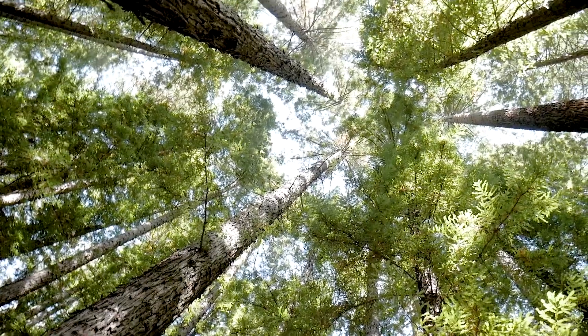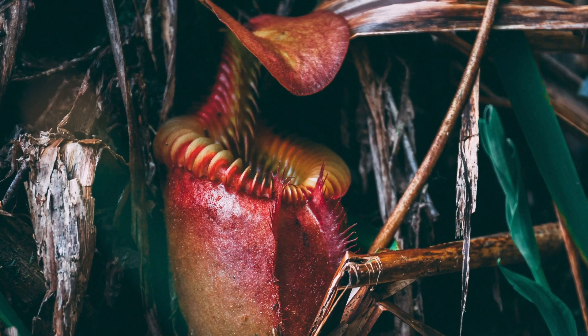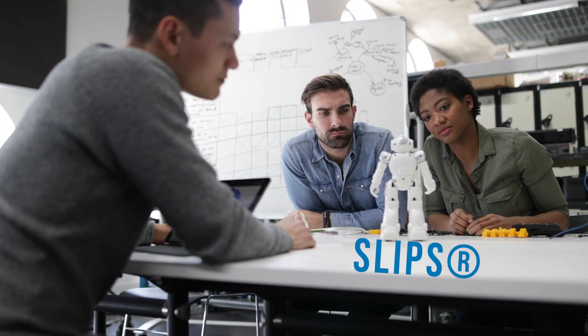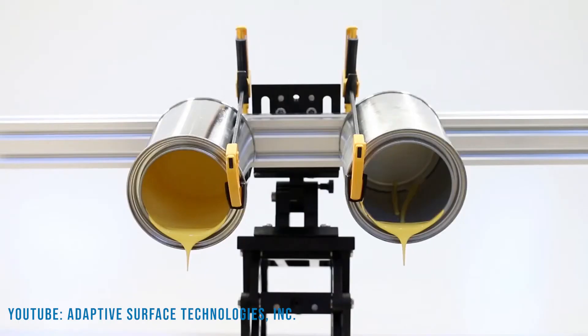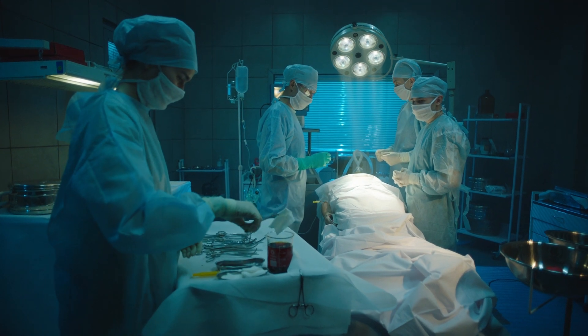Today we will talk about one of nature's most ferocious, terrifying, and yet fascinating plants, whose hunger for insects has inspired a remarkable innovation known as SLIPS, capable of preventing ice formation on wind turbines, removing that last drop of paint in a can, and maybe even saving your life.